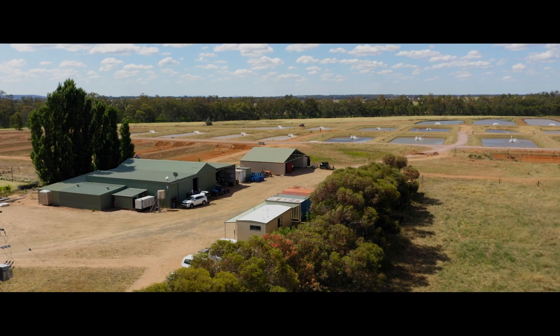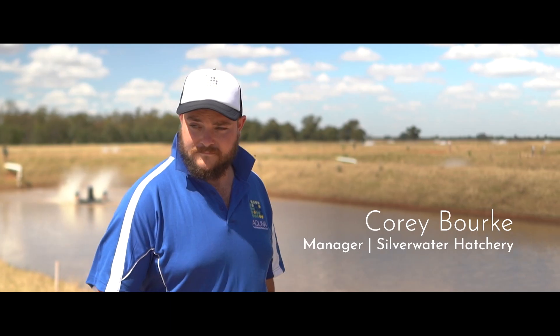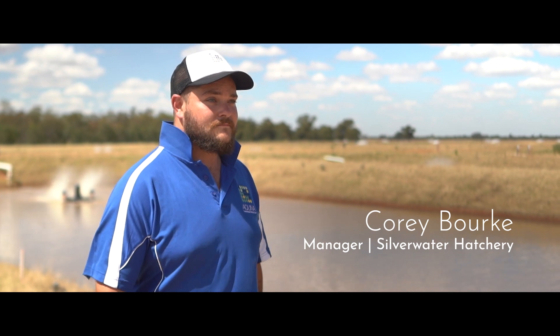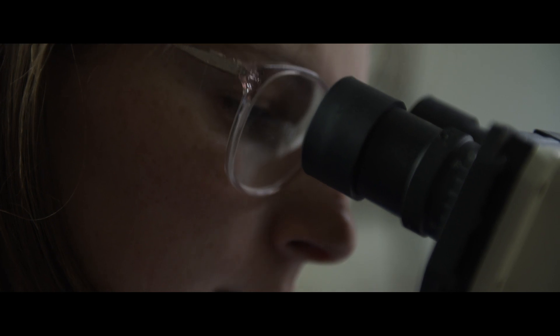This here is the Silverwater Hatchery. We stand out at the ponds at the moment where we put our larvae after hatching. We do water quality testing and health check them every second day to make sure they're kept fit and healthy.